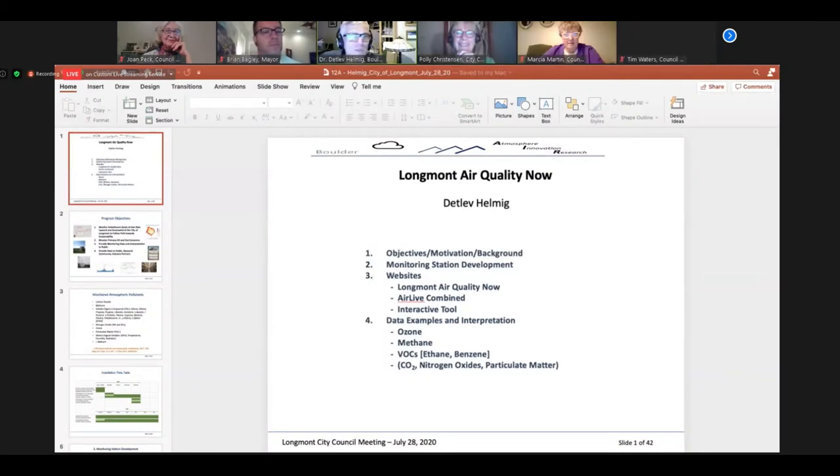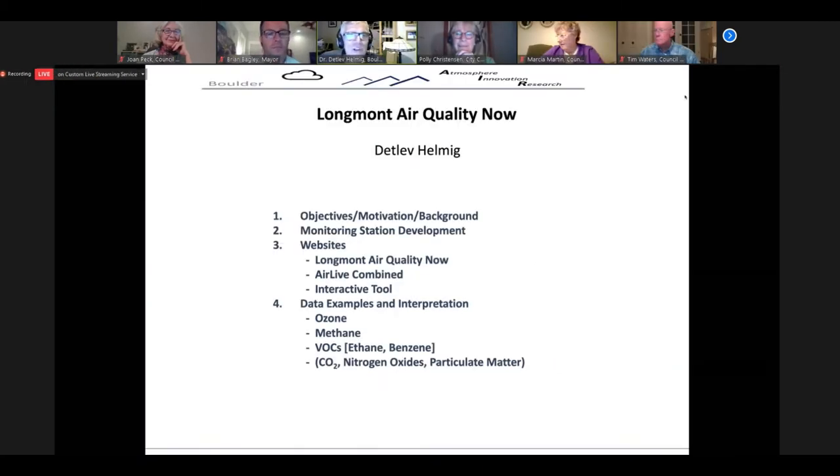Good evening, everybody. Thanks for having me here on the call. So I think I need Susan's help now with pulling that presentation up. Okay, there we are. So those are the points I want to walk you through today.